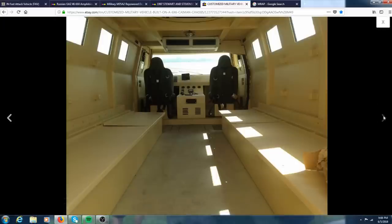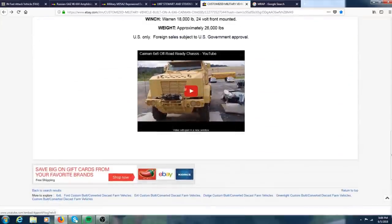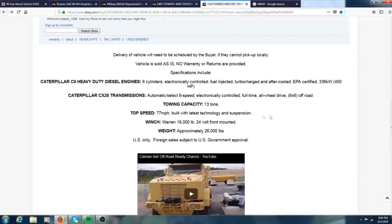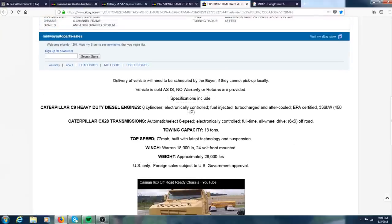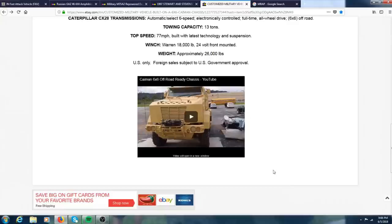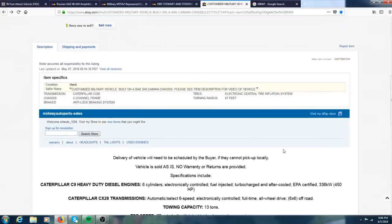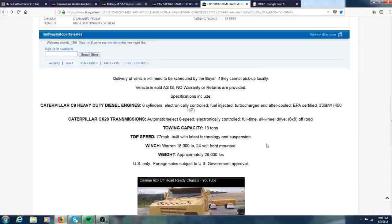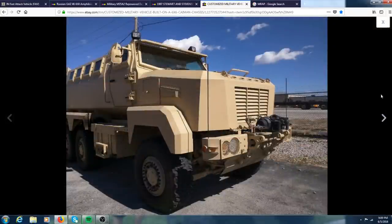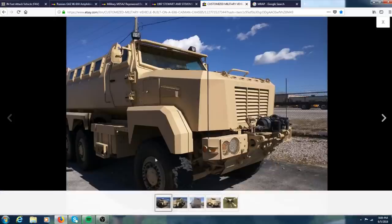Those are all the pictures and you can check out their video. Top speed is 77 miles an hour, which is pretty awesome for one of these. It has a six-cylinder Caterpillar C9 diesel with a Caterpillar CX-28 transmission — automatic six-speed — and full-time all-wheel drive. Towing capacity is 13 tons, so you could tow your yacht around in this. It is U.S. sales only and it looks like you need U.S. government approval, which might eliminate some buyers. If you do have almost $300,000 laying around. It also has some pretty crazy rims and I think these have the CTI-S system which inflates the tires.